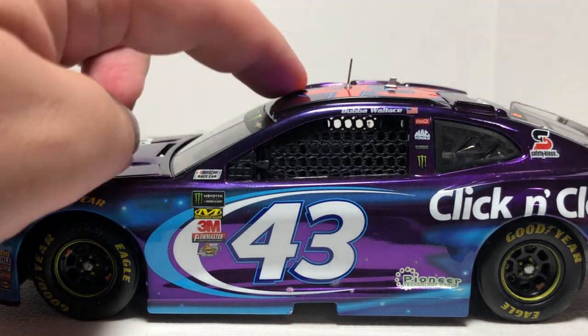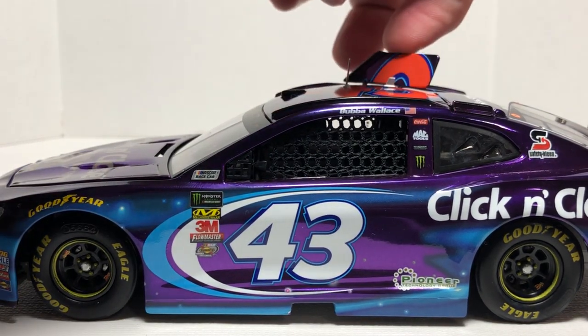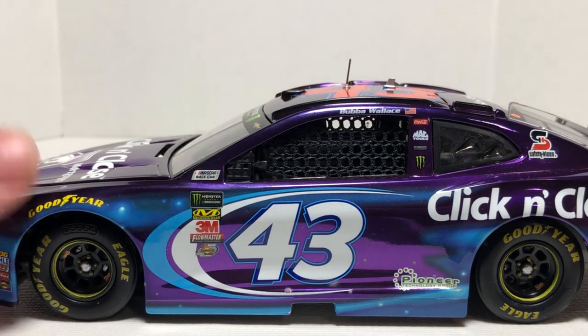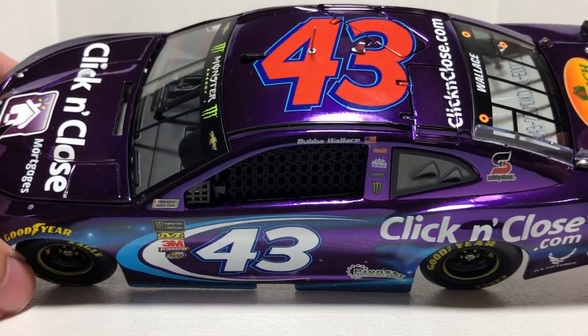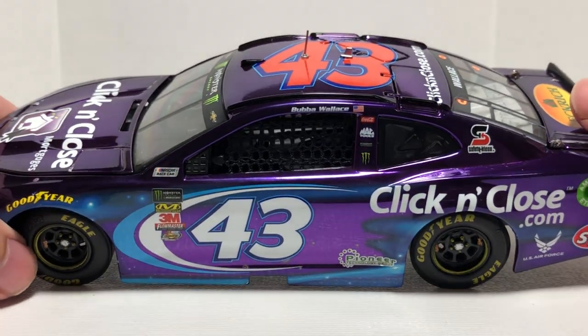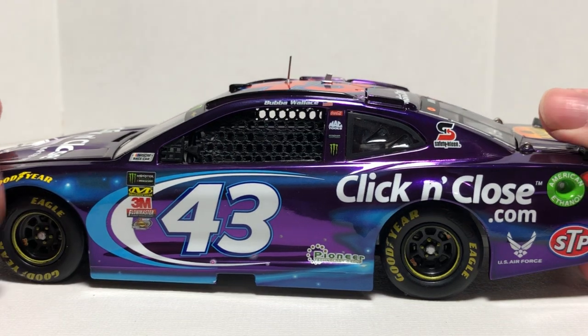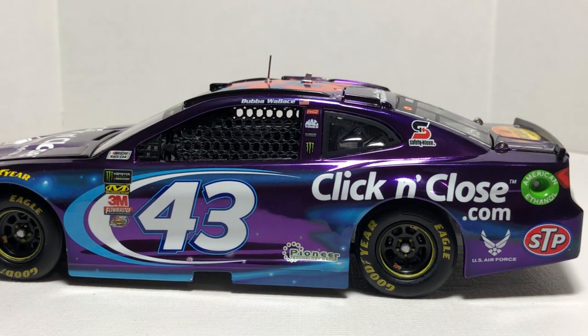Up there on the roof you can see we have two little antennas — one there and one right there — along with the bubble cam. Roof flaps do fully deploy; I'm only going to open one because the other one's a little tricky. We do have the number 43 and clickandclose.com on the roof. I really hope this color chrome shows up on camera.